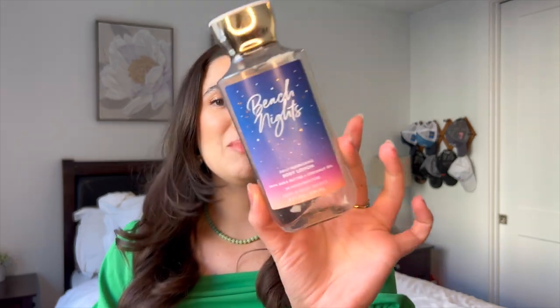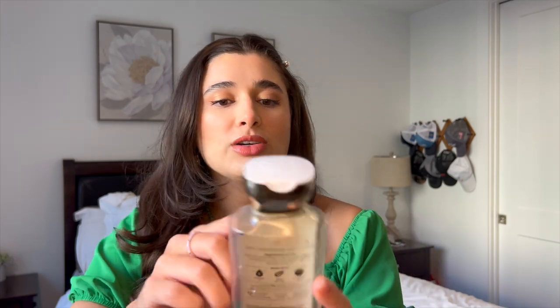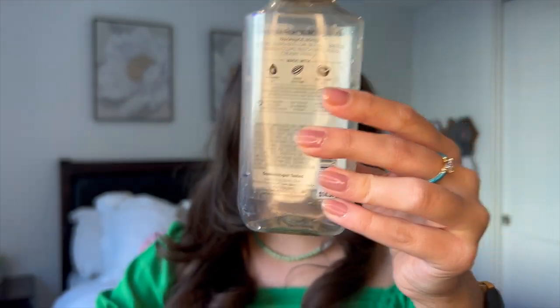We have Beach Nights in the body lotion. Very happy to finish this one — it's one of my absolute favorites of all time, definitely my favorite summer scent. It is toasted marshmallow, sea salt breeze, s'mores accord, beach driftwood, and creamy vanilla. Oh, it is a marvelous scent. The last update we were right here, started unused, used it through the month, and finished it off. You can see there are some scent oils floating around on the bottom — it was juicy.